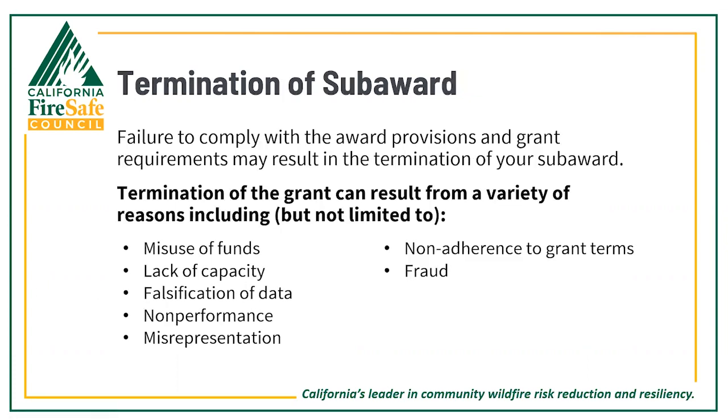It's important to note that failure to comply with the award provisions and grant requirements may result in termination of your sub-award. Reasons for termination may include but are not limited to: misuse of funds, lack of capacity, falsification of data, non-performance, misrepresentation, non-adherence to grant terms, or fraud.